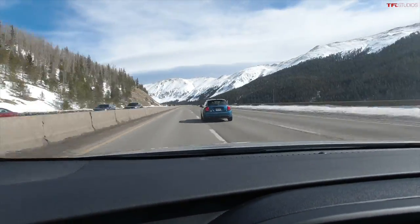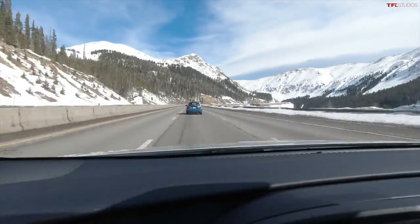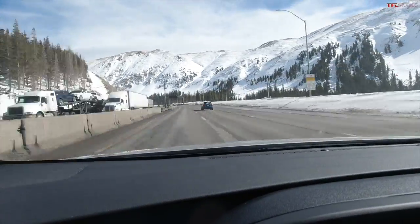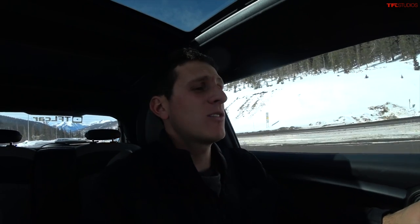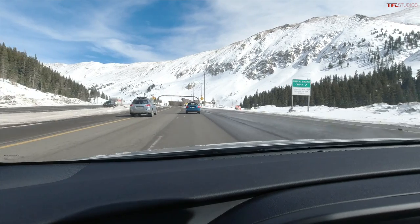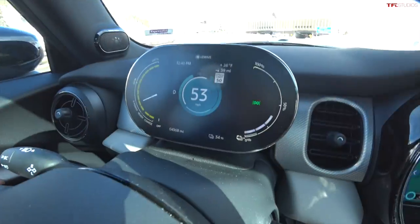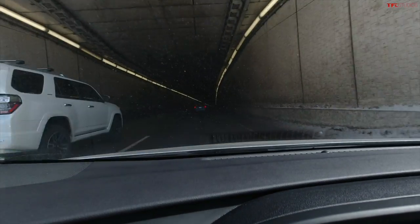Starting at 50% state of charge for the Ike Gauntlet climb. Almost to the top — back at the 11,000-foot summit — we are at 35%, so about 15–16% used over 8 miles. Can that 34% get us the 70 miles or so back to Boulder? The car is saying 38 miles to empty. The question is whether we can stretch that to 70.